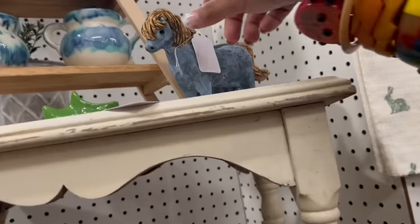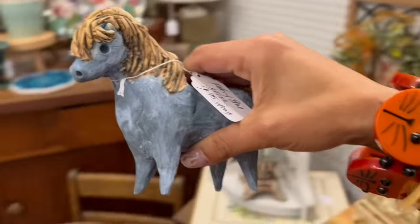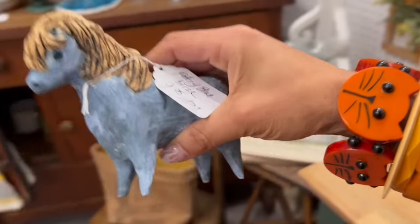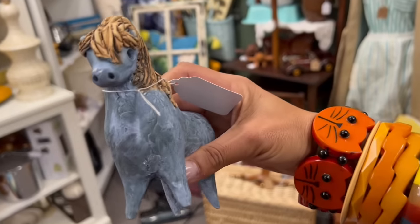I grabbed some bangles, but I finally snagged a trip in here. Look at this pottery horse — this is so great. I love this thing. 10 bucks. I'm looking for a discount sign — it's a really fair price. Let me not be cheap. I'm going to take this. This is so good.